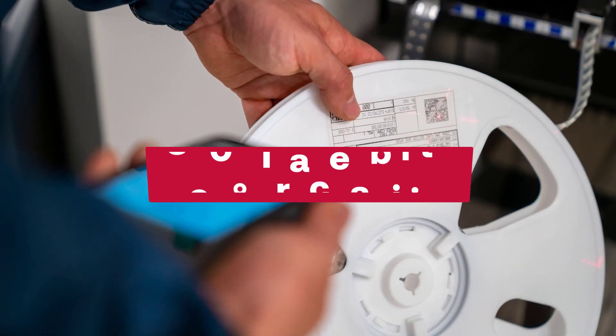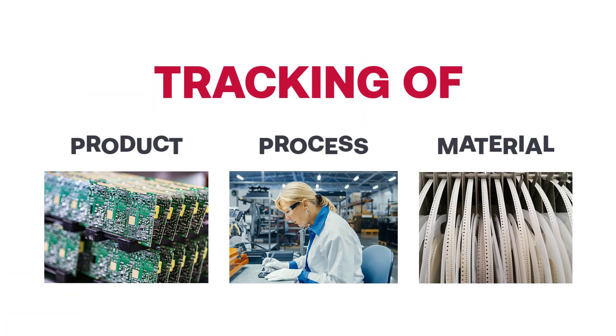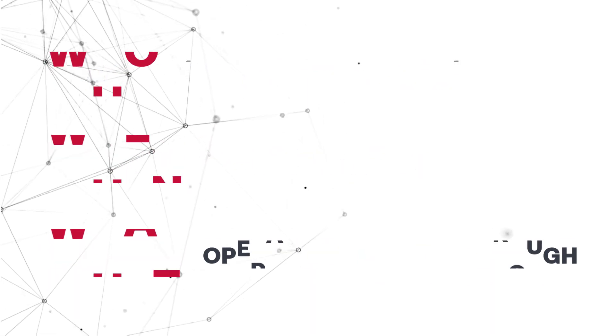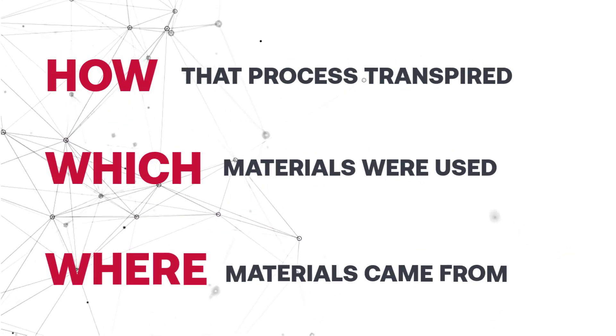Within our 360-degree traceability application, every element of the production process is recorded, including product, process, and materials. This includes who touched the product and when it was in process, what operations it went through and how that process transpired, which materials were used, and where they came from.